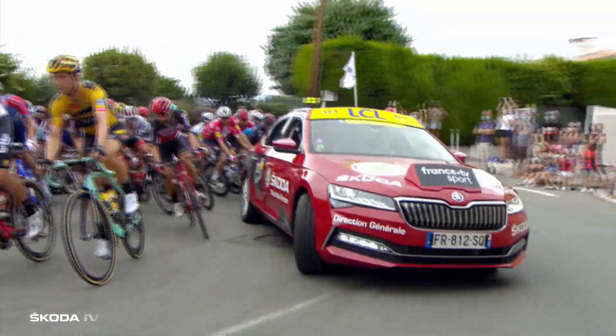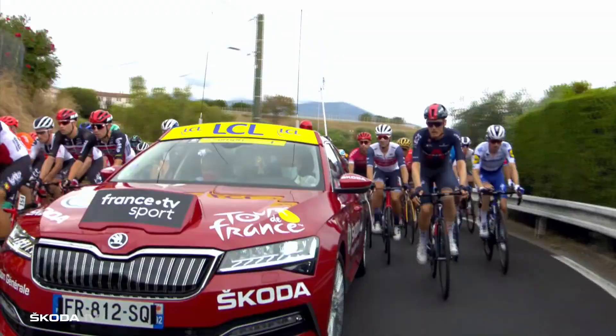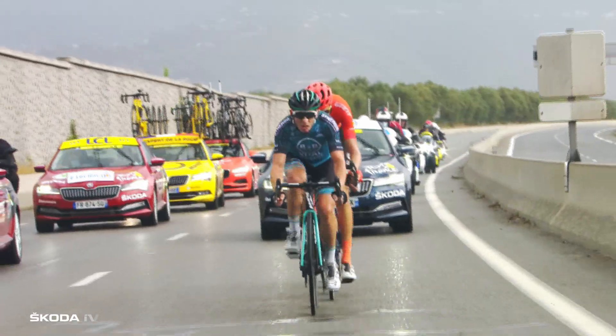The director's car is supported by eight other red Skoda Superb IVs, carrying race marshals, referees, and even a commentator to the dedicated Radio Tour station. The director's car stays in front of the peloton while the marshal's cars are spread throughout the whole convoy.